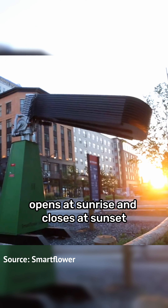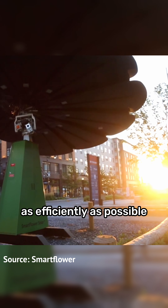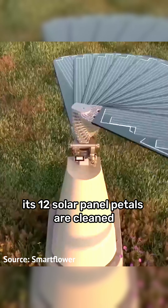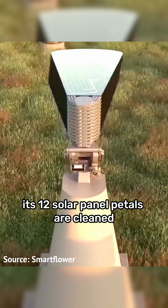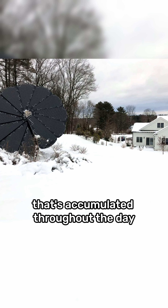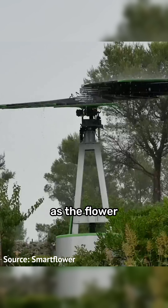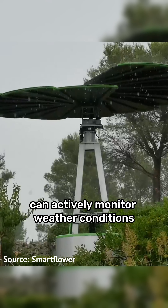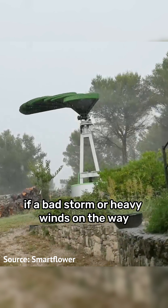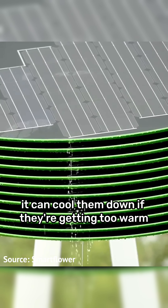Every day the flower opens at sunrise and closes at sunset. To keep the system operating as efficiently as possible, each time it does so its 12 solar panel petals are cleaned to remove any dirt, debris, or snow accumulated throughout the day. The flower can also actively monitor weather conditions and close the petals if a bad storm or heavy winds are on the way, or cool them down if they're getting too warm.